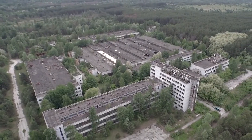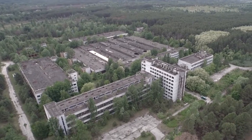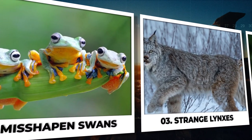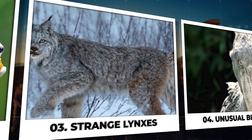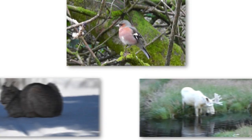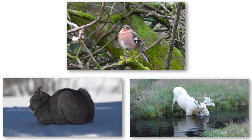Prepare to embark on a journey through the Chernobyl Exclusion Zone, where we'll explore 15 of the weirdest animals that have adapted to life in this radioactive wasteland. Despite the disaster's devastating effects, these resilient creatures have managed to survive, mutate, and even thrive in this unlikely environment.